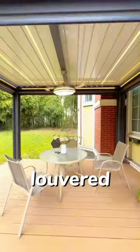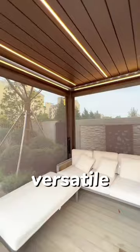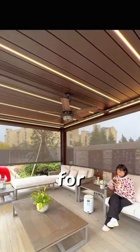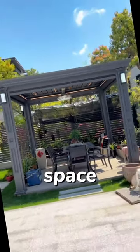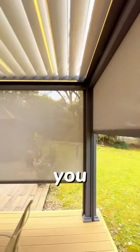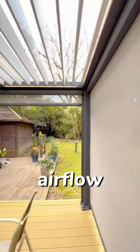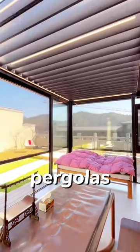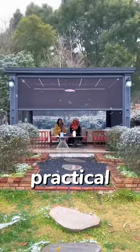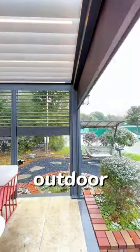Why choose a louvered pergola? A louvered pergola is an attractive and versatile outdoor structure that provides adjustable shade and weather protection for your patio or backyard space. The horizontal slats can be tilted to various angles, allowing you to control the level of sunlight and airflow. Additionally, louvered pergolas are durable and low-maintenance, making them a long-lasting and practical choice for enhancing your outdoor living space.